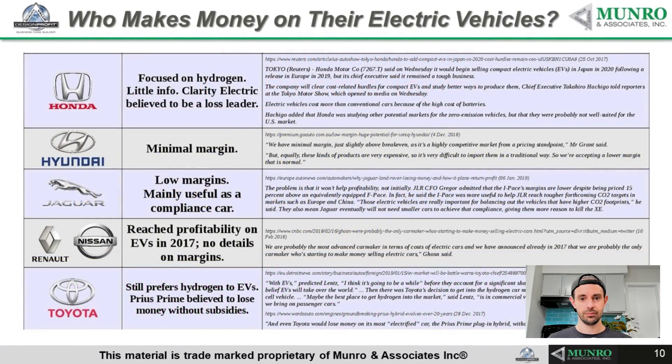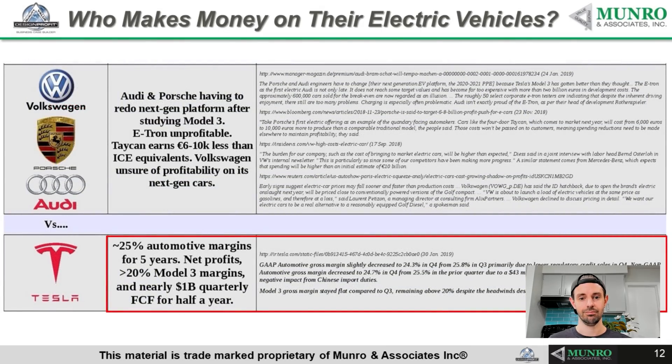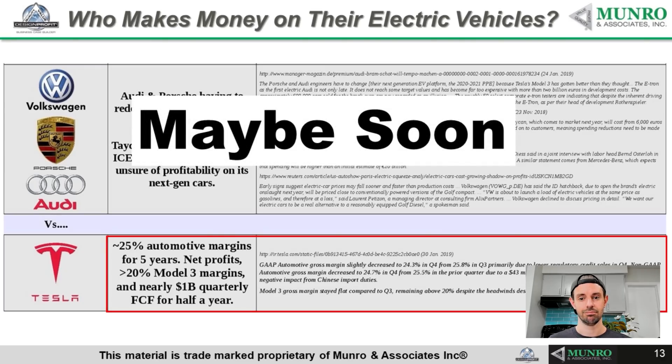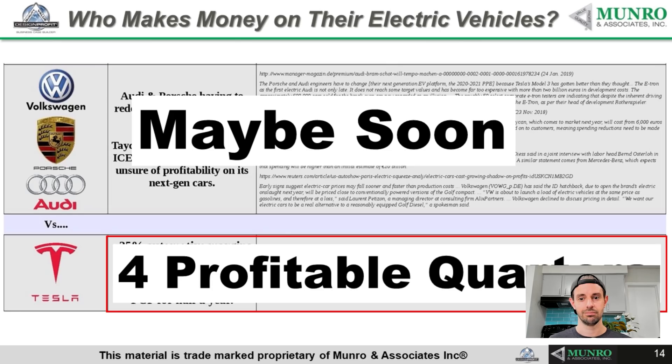The first thing you have to do whenever we're looking at a product is, I know as an engineer I feel I should be looking at the technology. But at the end of the day, what I really need to do is look at who's making money. What does it cost? How easy is it to put together? Are there exotic materials that nobody on the planet's got? When you start looking at who makes money in their electric vehicles, you have to start with Honda and Hyundai and Jaguar and Renault and Toyota. And when you look at those ones, nobody there is making the big bucks. If you look at Volkswagen, Porsche and Audi, maybe pretty soon, but not right now. So we go down to the last guy, the smallest guy, who now is the biggest company on the planet. And they got four profitable quarters. So you're going to see an awful lot of what happened at Tesla.